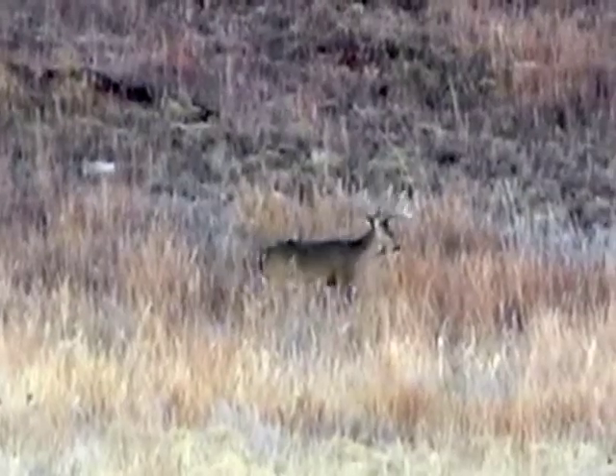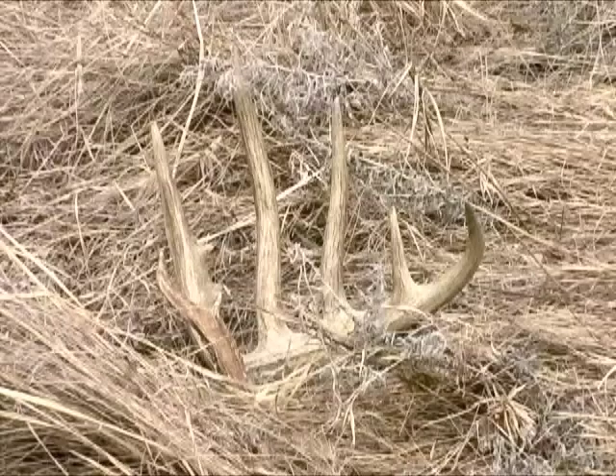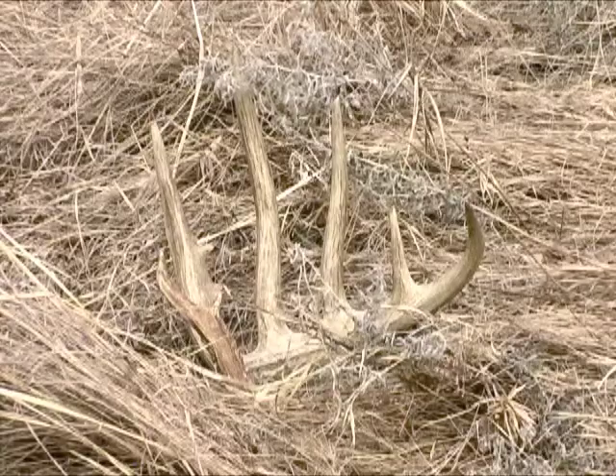Each spring, bucks drop their antlers and grow a new set over the summer. These natural artifacts are great treasures for those who find them, especially those who know the individual bucks in their areas.